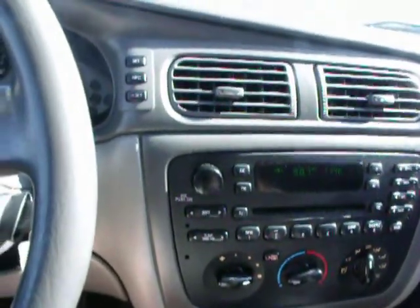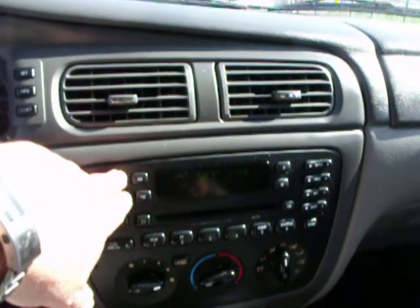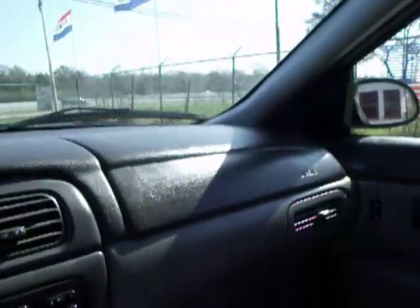I didn't close the left rear door very good. Is that the radio? [Radio playing: "I got my mind set on you."]